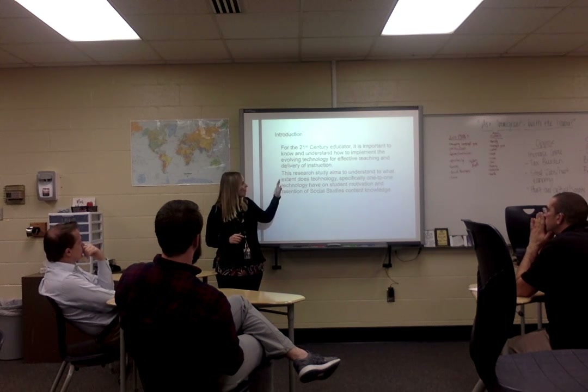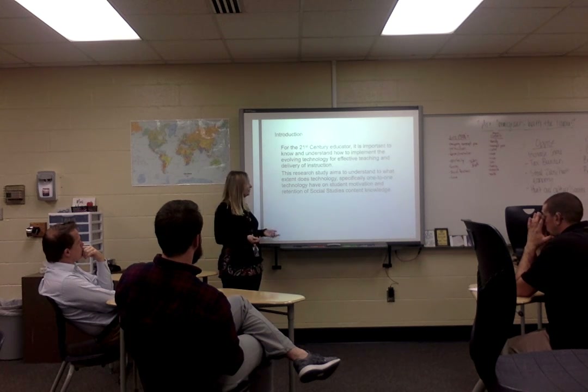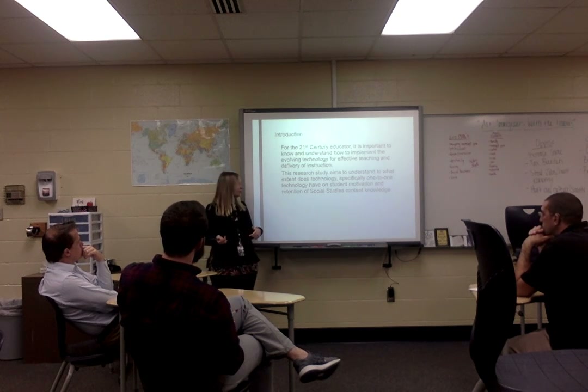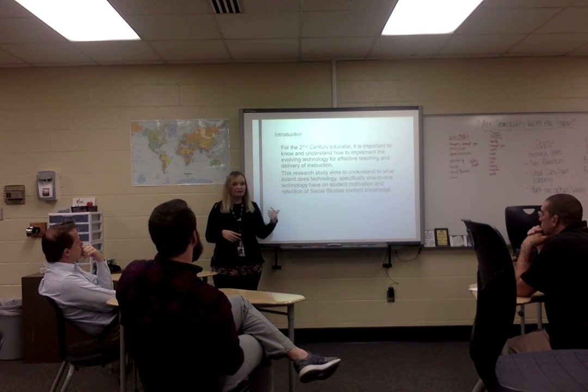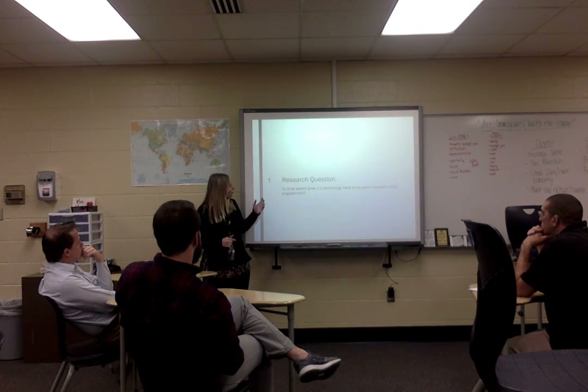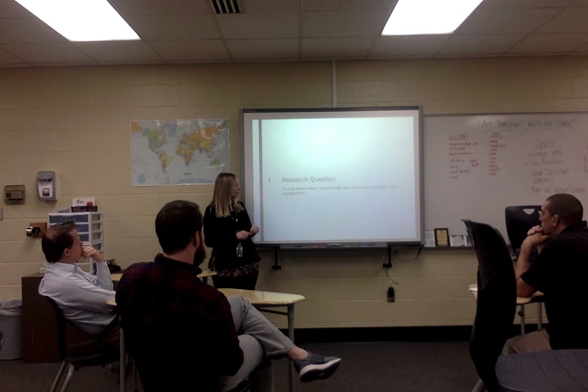I wanted to see how effective those were in teaching and in the delivery of instruction. This research study aims to understand to what extent does technology — specifically one-to-one technology — have an effect on student motivation and retention of social studies knowledge and concepts. The research question: to what extent does one-to-one technology affect student motivation and engagement?